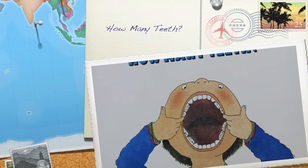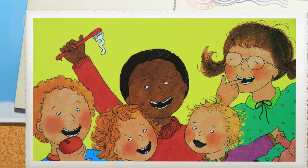ATFT! How many teeth? Read to you by ATFT.